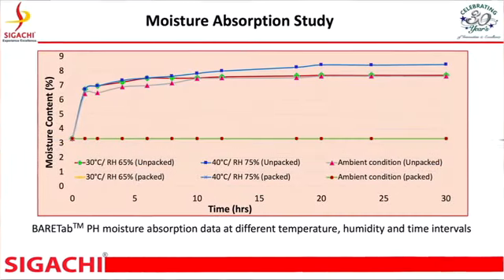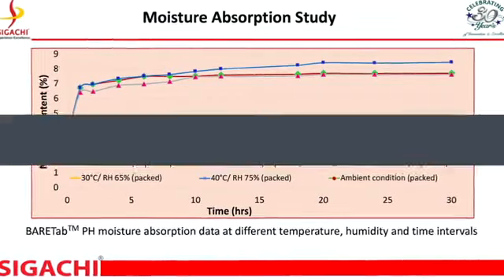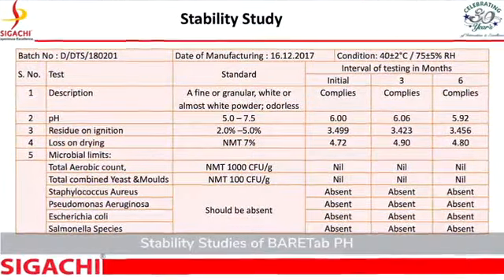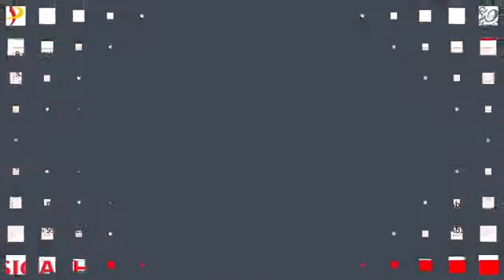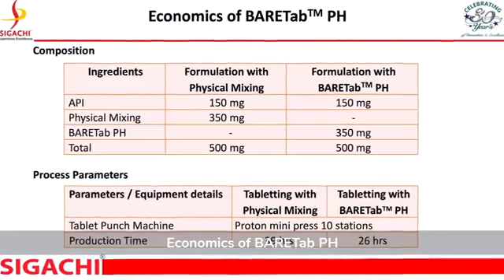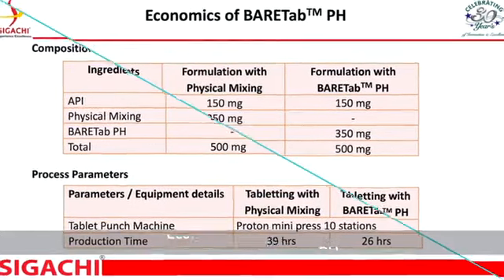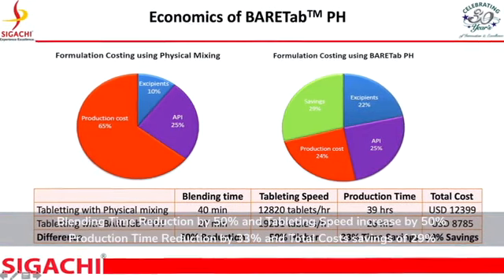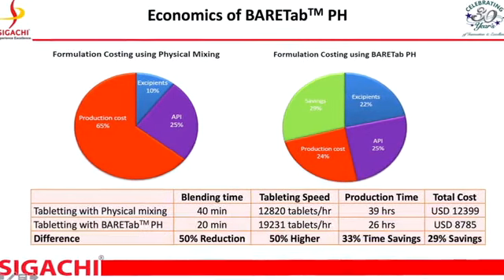Moisture absorption and stability studies for BEARTAB have been carried out, complying with all regulatory requirements. An economic study of BEARTAB indicates a total cost saving of approximately 29% and an increase in tableting speed by 50%. Request a free sample of BEARTAB today.